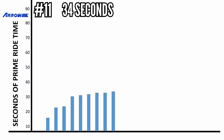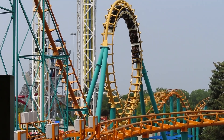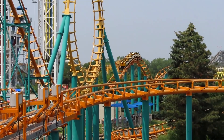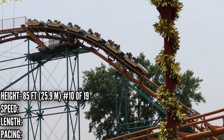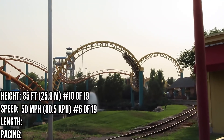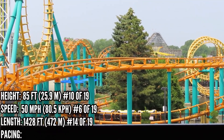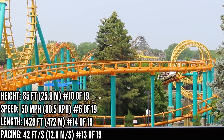In 11th place with 34 seconds is Corkscrew at Valleyfair. This is similar in many ways to the one at Cedar Point, but it has the airtime hill after the loop and ends with a helix. It's tied with Cedar Point's Corkscrew in height, ranking 10th, and is one of the six coasters on the list with a top speed of 50 mph. It's still a pretty basic layout, so it's 14th in length and 13th in pacing.